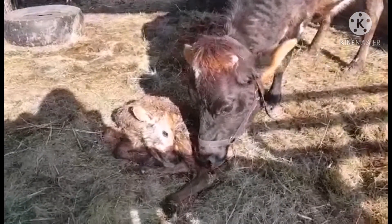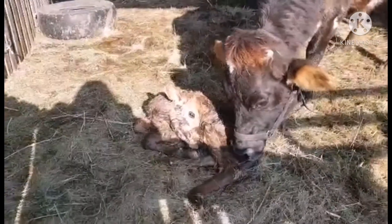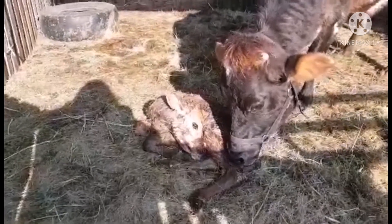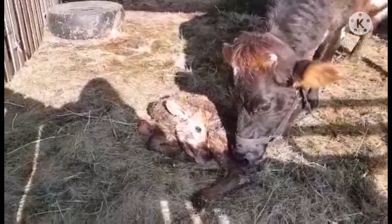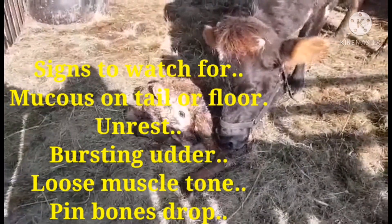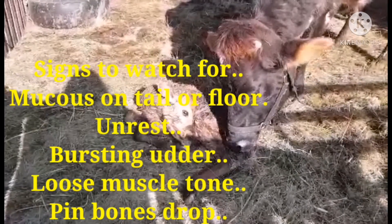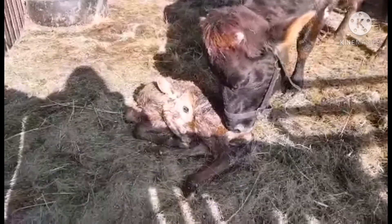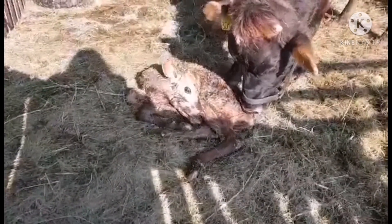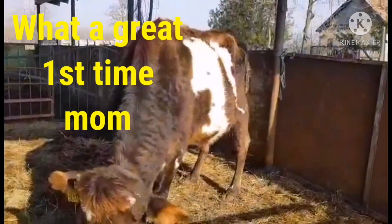I think she's just been born 15 minutes to half an hour ago. Earlier we came out to look at her and there was a clear sack type of thing on the floor. Her udders were completely solid and a bit waxy, not very much, but very shiny. And her stomach was puffed up, but now it's completely empty.